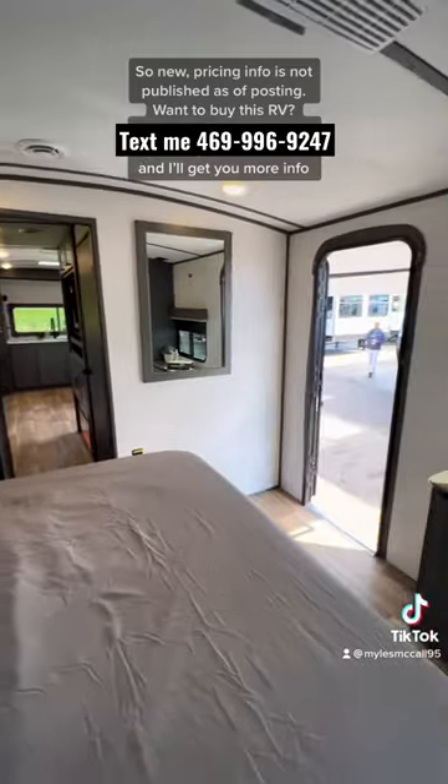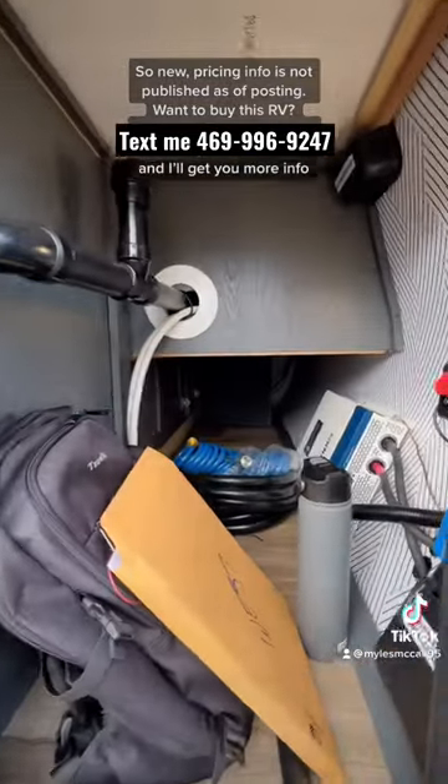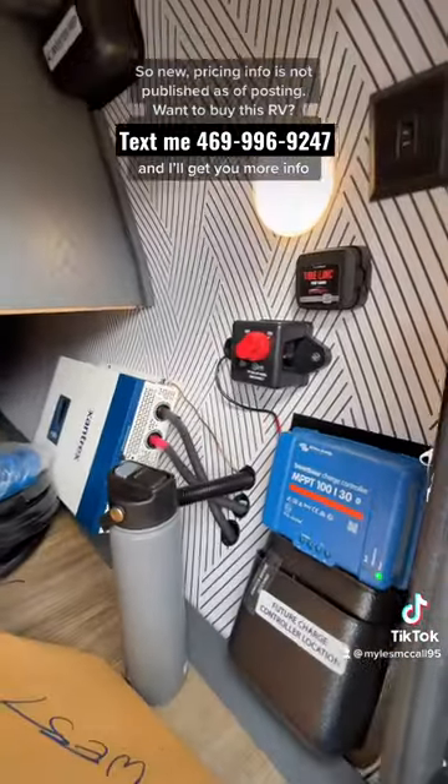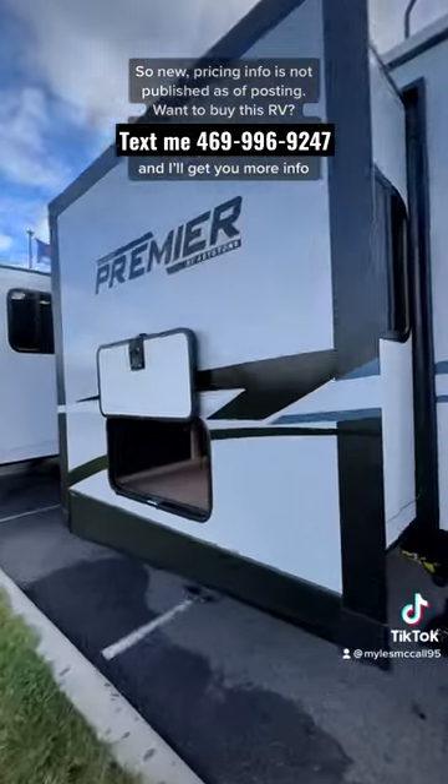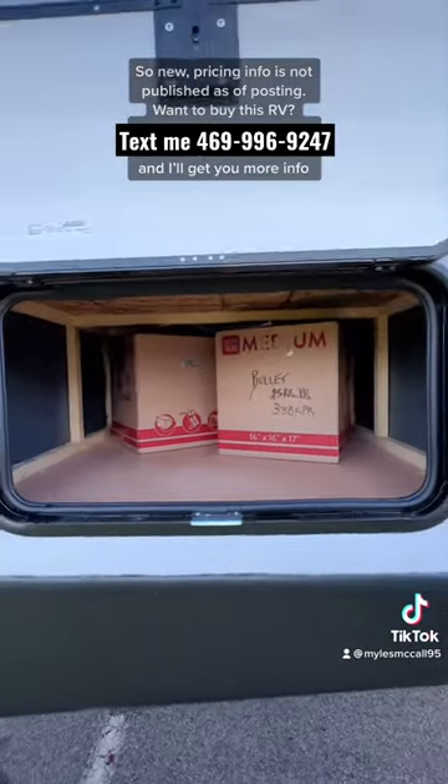This does also have two ACs on it. When you go outside you'll have your storage space up front. All 2023 Keystone RVs are coming with two 100 amp hour lithium batteries and solar equipped. This does have two slide-outs on it with storage underneath the bed as well.